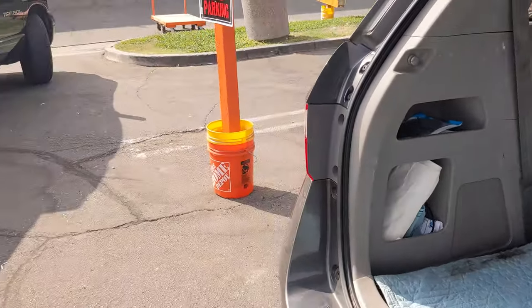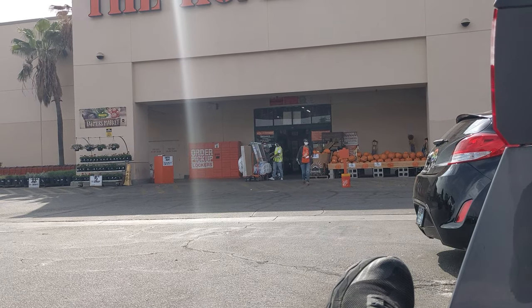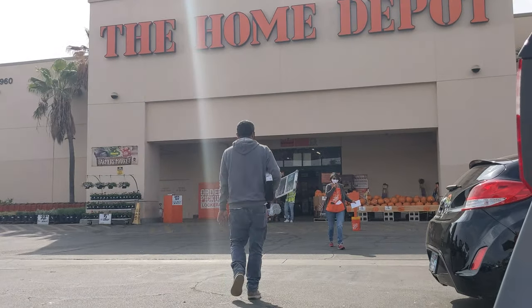Just waiting for the package. I think that's my order coming out — everything looks like it's mine, so let's bring it out.